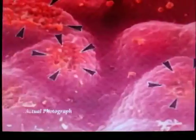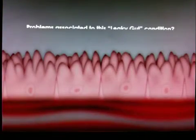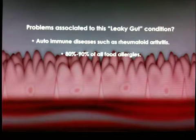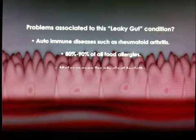So you can imagine the debris that leaks through, causing all sorts of immune reactions. There are many well-known conditions scientifically documented to be connected to leaky gut — autoimmune diseases like rheumatoid arthritis, and a lot of food allergies. In fact, over 80 to 90% of food allergies are simply leaky gut. And of course, it's a major source of toxicity.